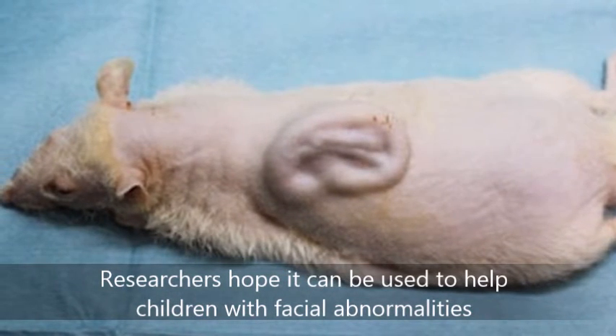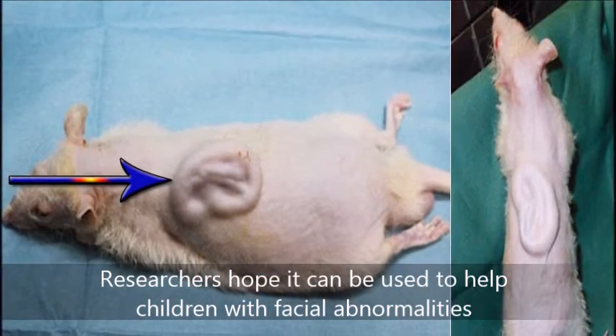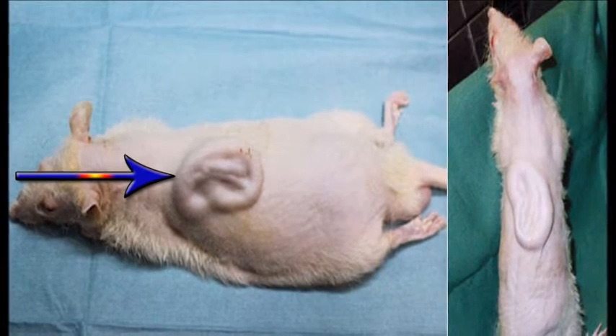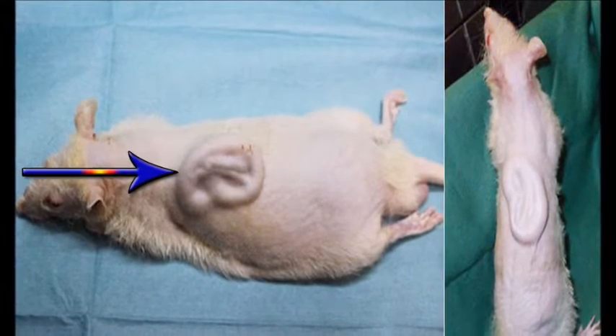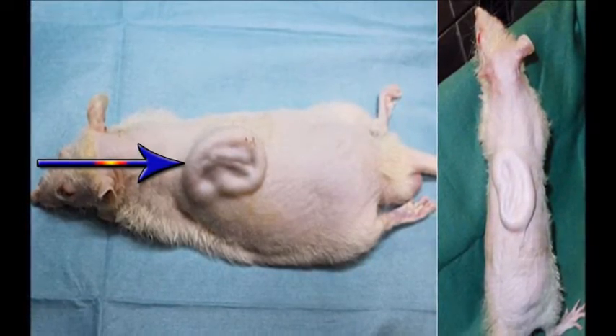At the moment, replacement ears are sculpted from cartilage taken from the patient's ribs. However, multiple operations are needed, plus the removal of the cartilage is painful and the chest never fully heals.